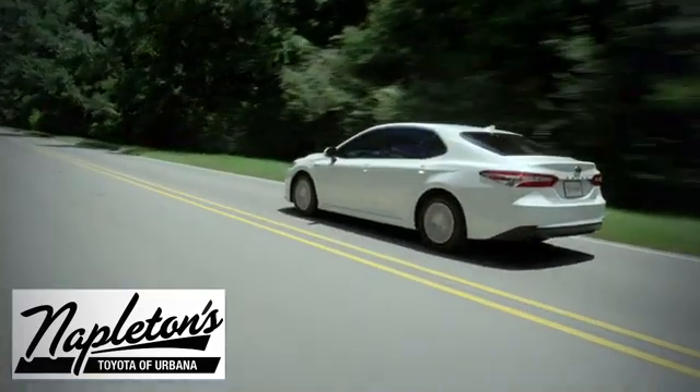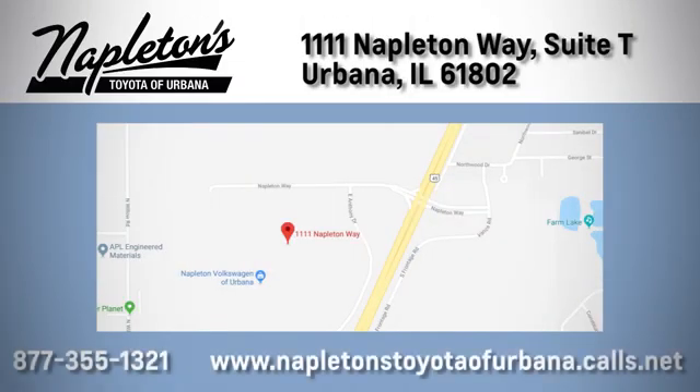From the time you come into our facility, you can see why Napleton's Toyota of Urbana is different from the competition. Call, click, or stop in today. We're located at 1111 Napleton Way in Urbana.